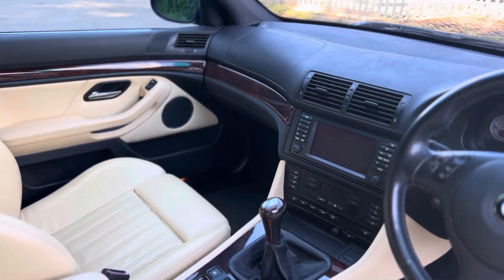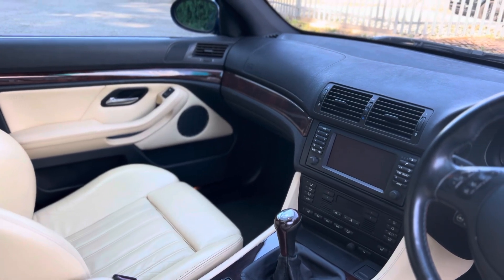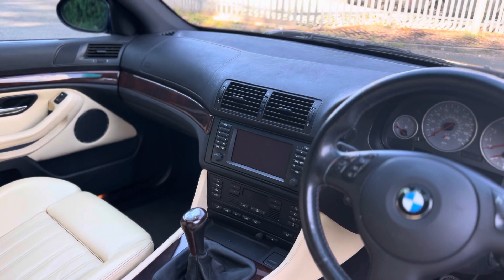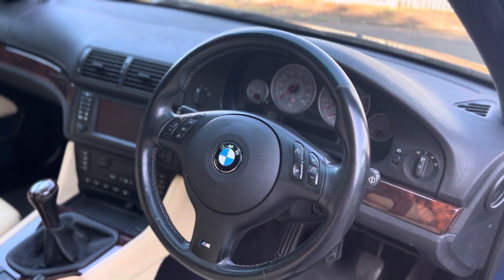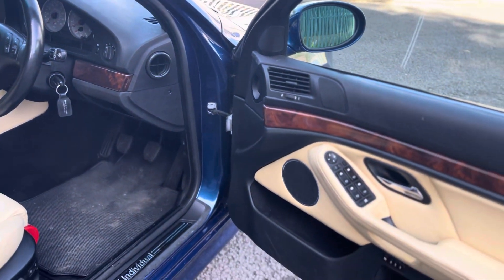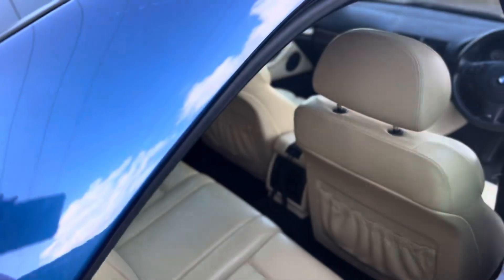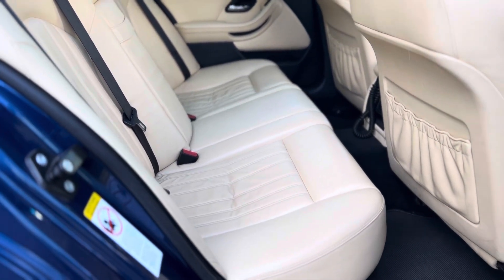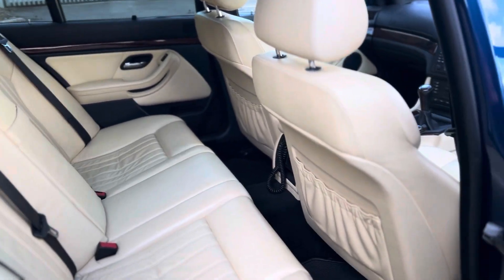In here you have the usual refinements offered from BMW of the time: electric memory, heated seats for driver and passenger, satellite navigation, climate control air conditioning, cruise control, and a multifunction wheel. It's got everything you could possibly need for a continental cruiser or a four-seater sports car — these cars really do anything. As you can see, the interior for the rear is in lovely condition as well — a very nice place to be.